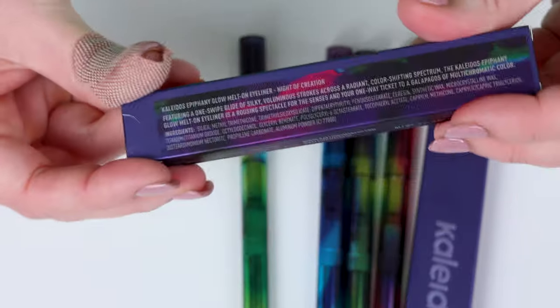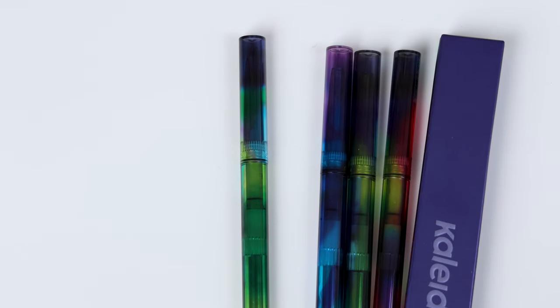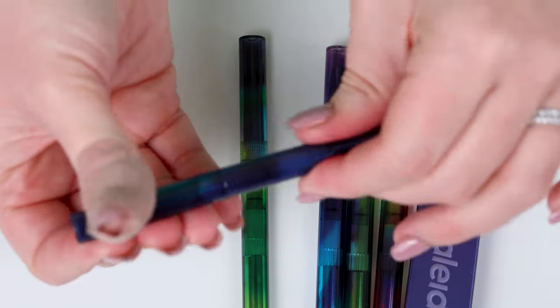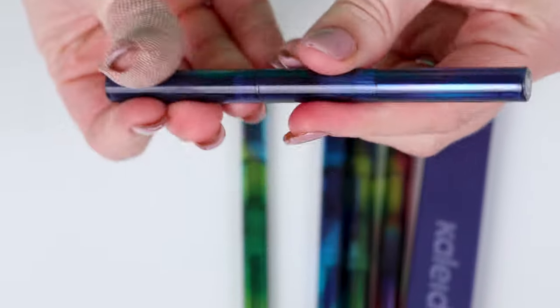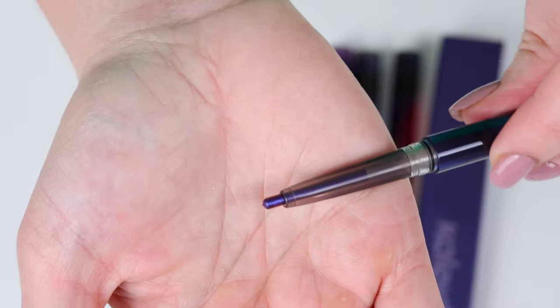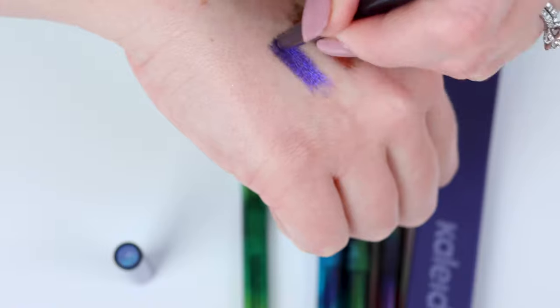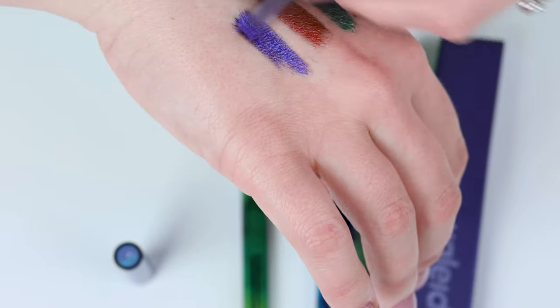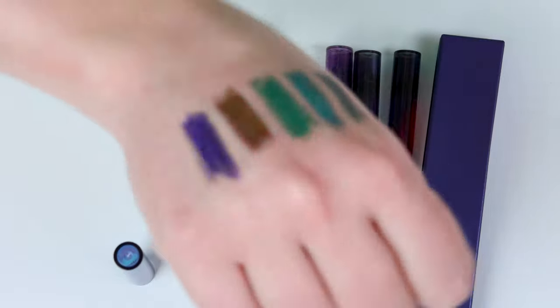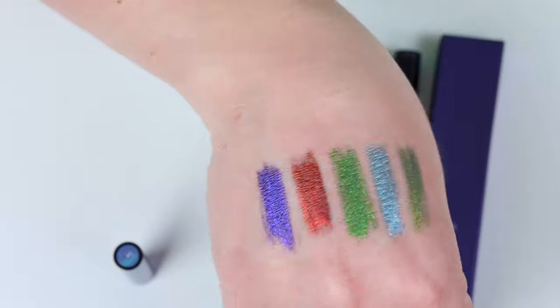This one might be a purple. So this is Night of Creation — that's actually the name of the whole collection. I really feel like this is going to be a purple. Yeah, purple. So pretty. That's like a grapey purple. That is cool. I like that. That's super pretty.